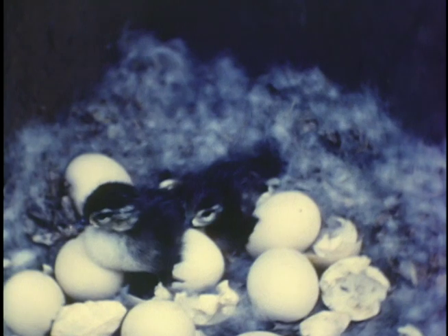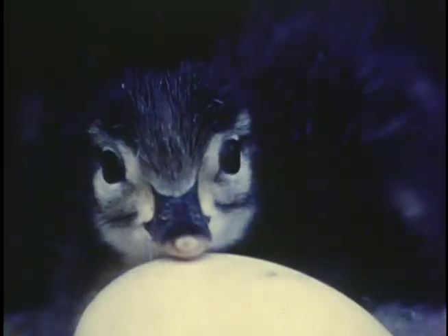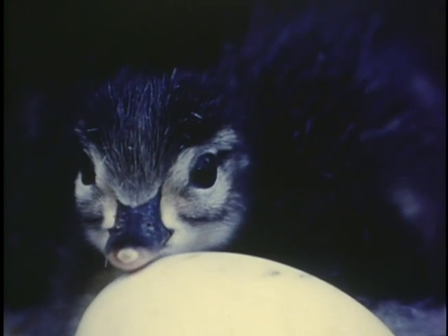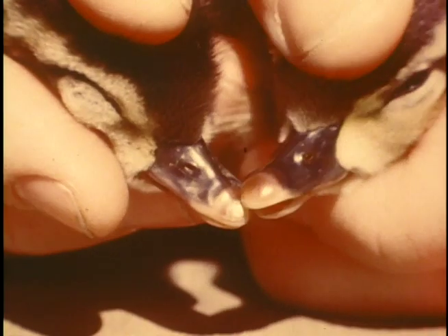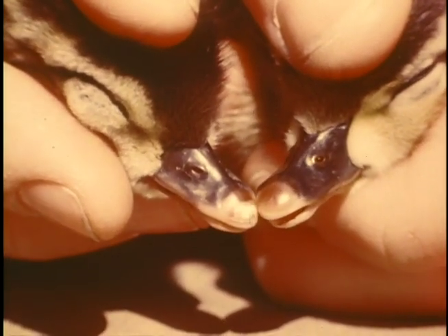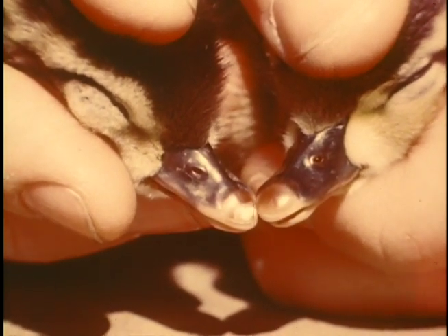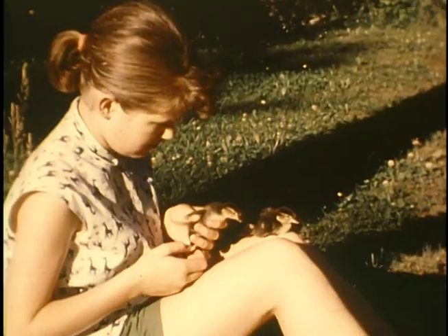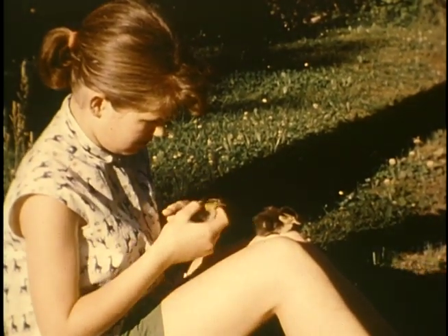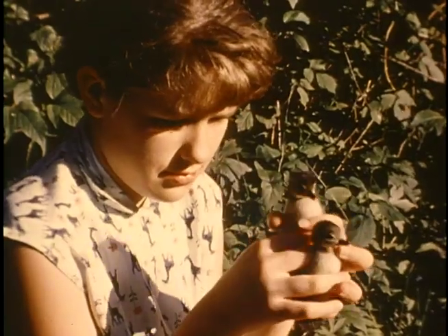Finally the time comes for the downy wood ducklings to appear deep in their shadowy nest box. This little fellow shows us his bill tipped by the hard white egg tooth — the can opener which helped him break open the egg shell. Out in the sunlight, we can see the egg tooth still in place on one duckling, while another has lost his since it has served its purpose. Of course it's hard for the children to resist the temptation to play for a few minutes with the downy ducklings before replacing them in the nest.